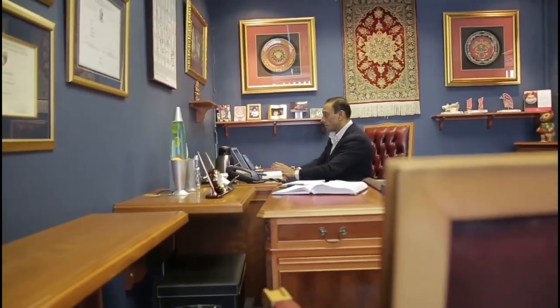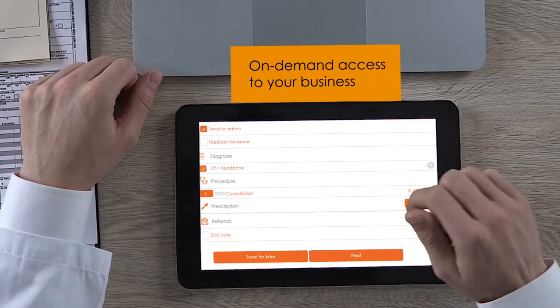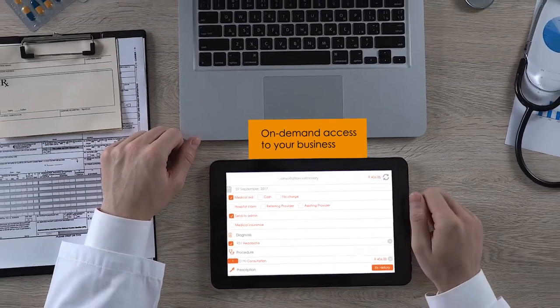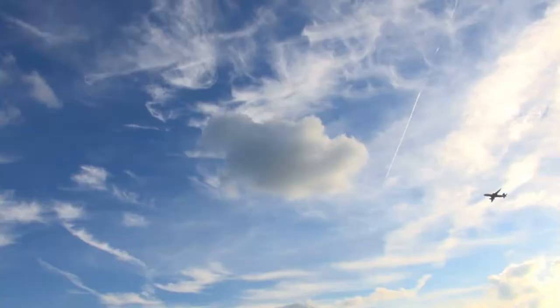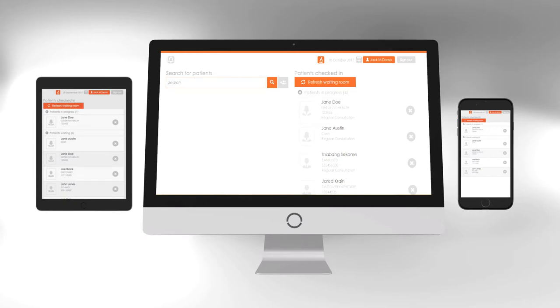As a business owner, you want to access your information on the fly. With cloud-based technology, you have a real-time view into your practice. You can easily see how your business is performing and access all information no matter where you are in the world. An added bonus to the doctor app is that it can also be accessed from any device.